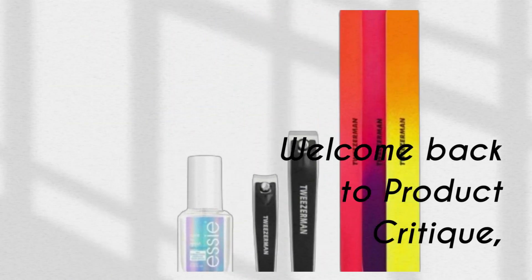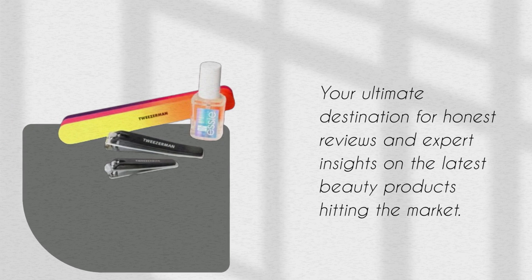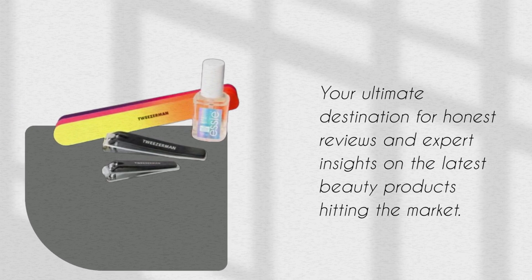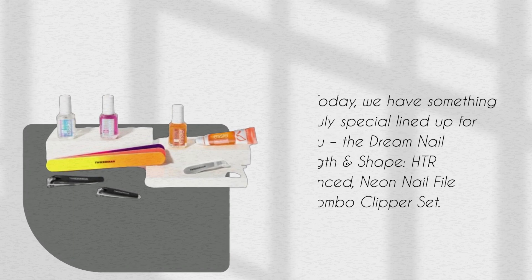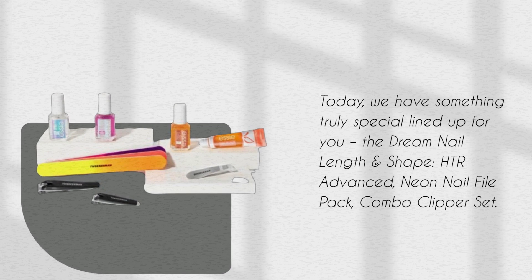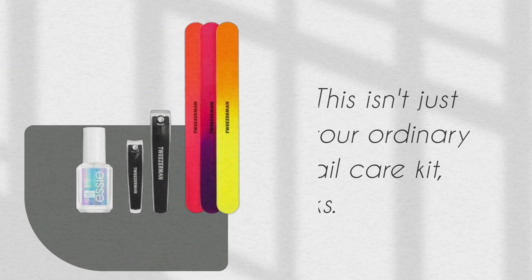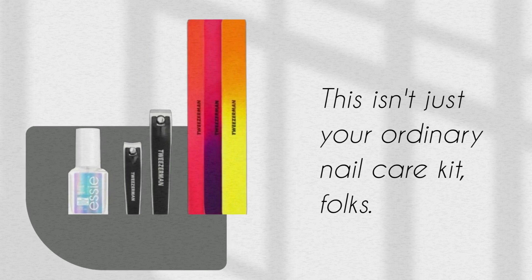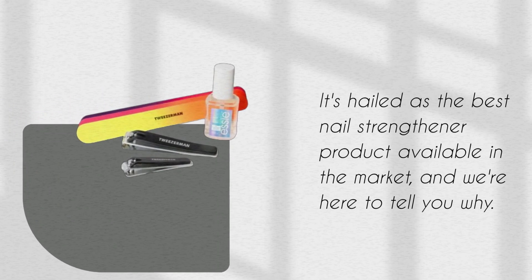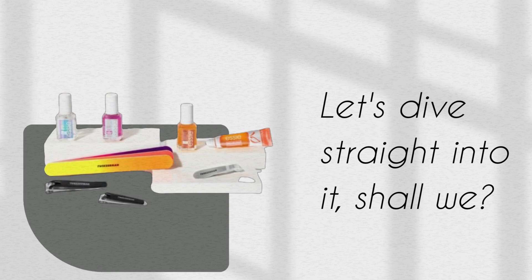Welcome back to Product Critique, your ultimate destination for honest reviews and expert insights on the latest beauty products hitting the market. Today, we have something truly special lined up for you: the Dream Nail Length and Shape HTR Advanced Neon Nail File Pack Combo Clipper Set. This isn't just your ordinary nail care kit — it's hailed as the best nail strengthener product available in the market. Let's dive straight into it, shall we?